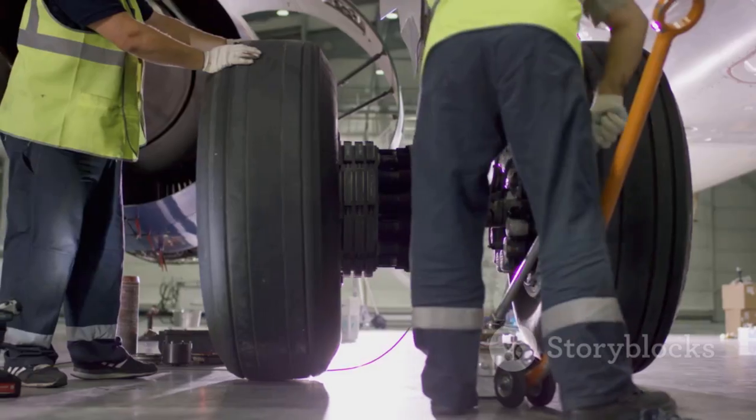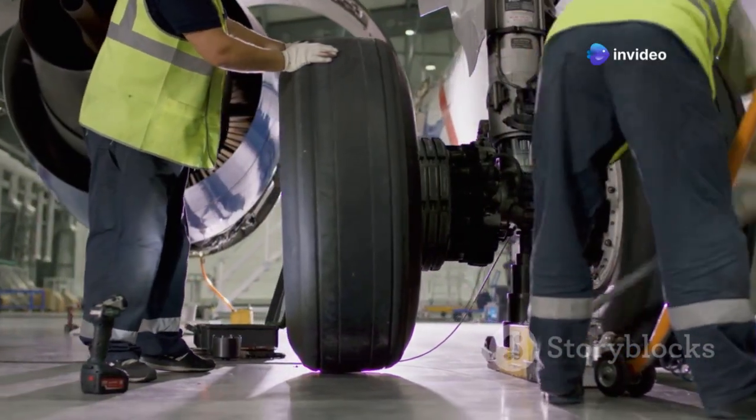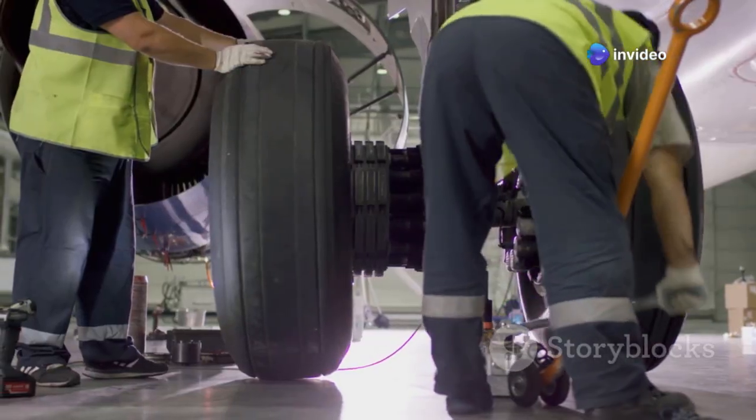Next time you see a 777-300ER, remember its landing gear is the foundation of its global reach — a critical component that enables this aircraft to connect the world.